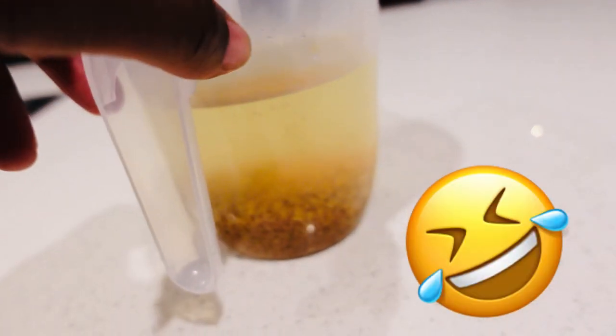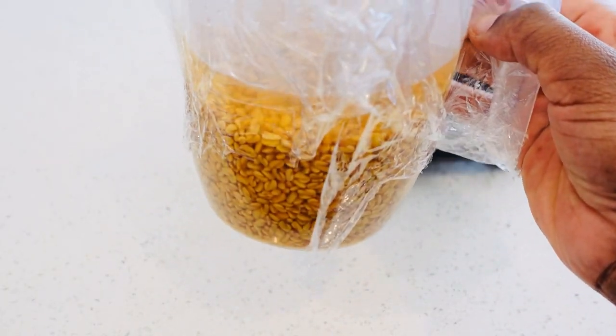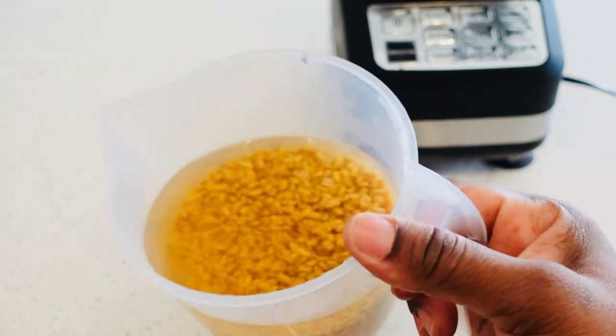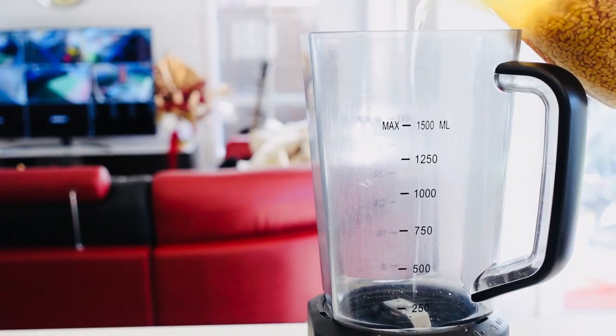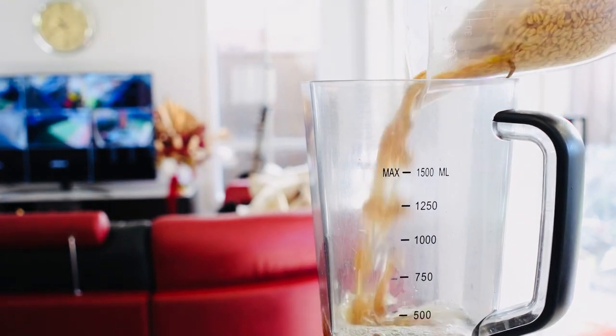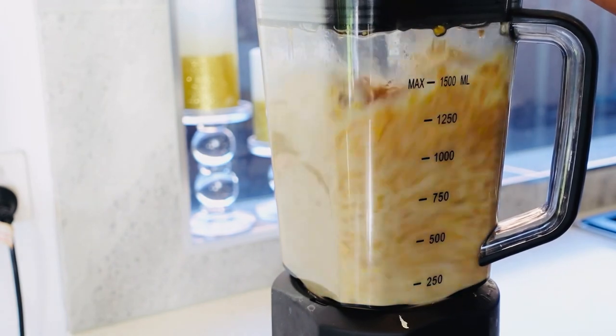This is going to sit there overnight until it doubles in size. As you can see, the fenugreek seeds have doubled in size, so I'm just going to put these fenugreek seeds in my blender and blend them together.